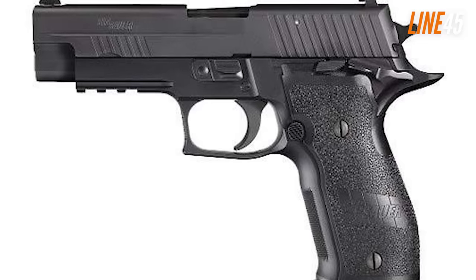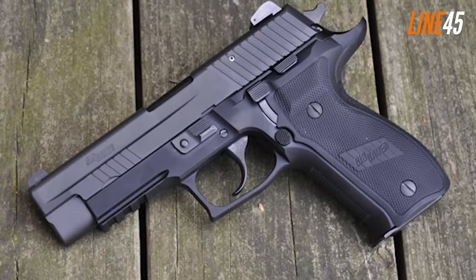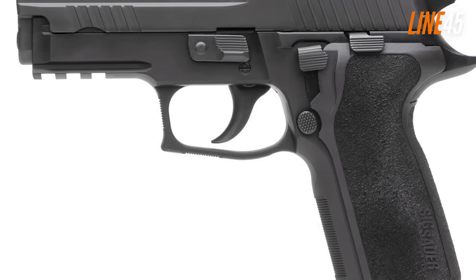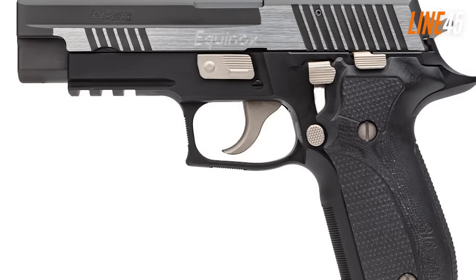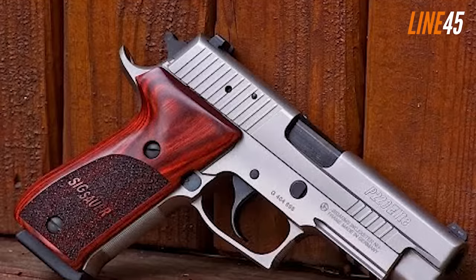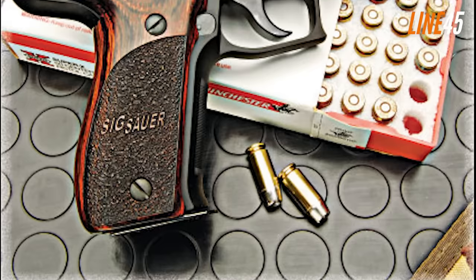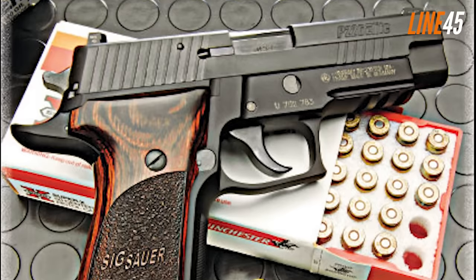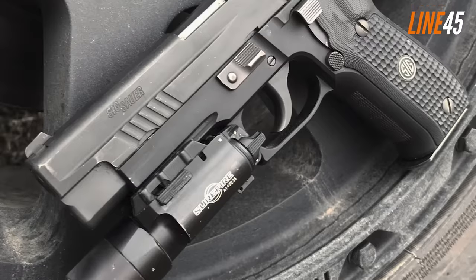Once you do, this gun becomes a trustworthy personal defense pistol. Instead of a polymer frame, the P226 is built around an alloy frame with a nitron finish, mated to a stainless steel slide, resulting in an overall weight of 34 ounces. This isn't the lightest pistol for carry, but its weight ensures that it shoots flatly and steadily. The total length is 7.7 inches, equipped with a 4.4-inch barrel, and its standard magazine holds 15 rounds of 9mm. The trigger benefits from a break-in period to make it butter smooth, with minimal take-up and overall predictability. Press checks on the slide are easy thanks to its front serrations.